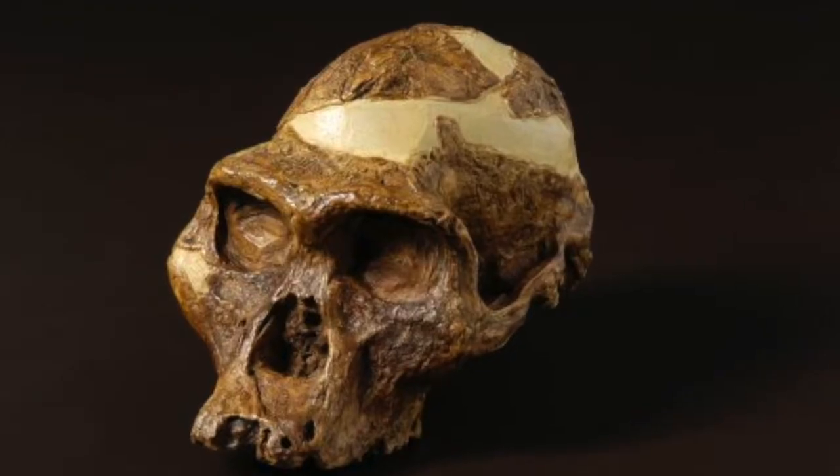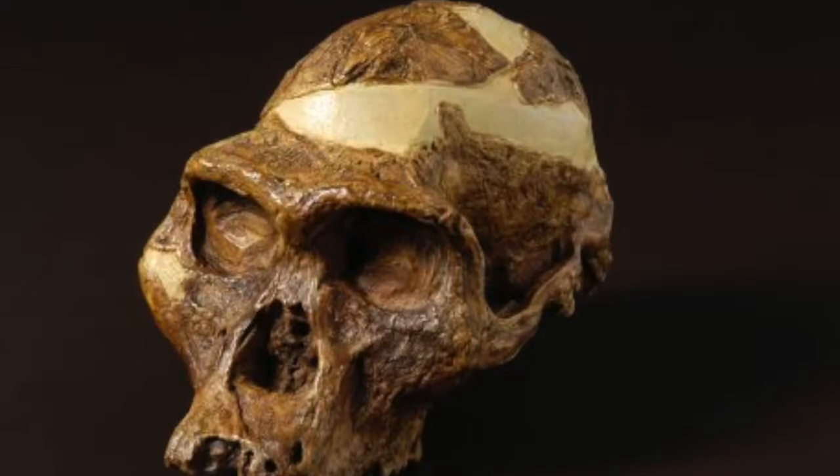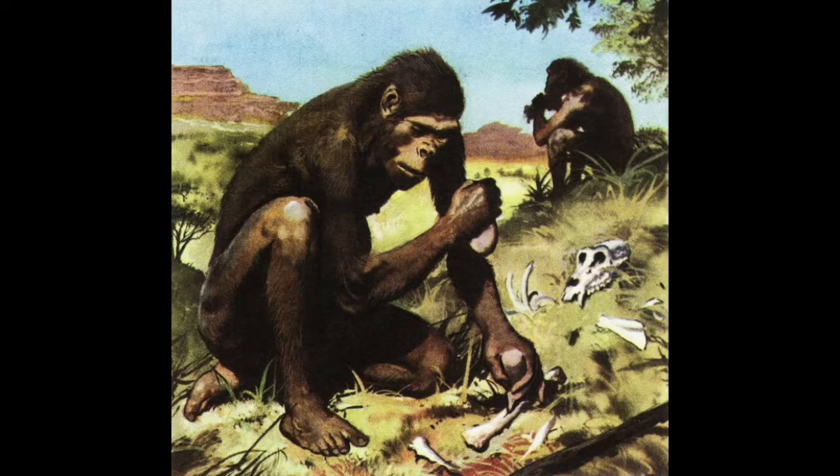A few million years later, we see the rise of the Australopithecus africanus. As you can see in this picture, their skulls are rounded, housing a huge brain with very small teeth. These guys also had really large arms and legs, kind of like the chimps of today.